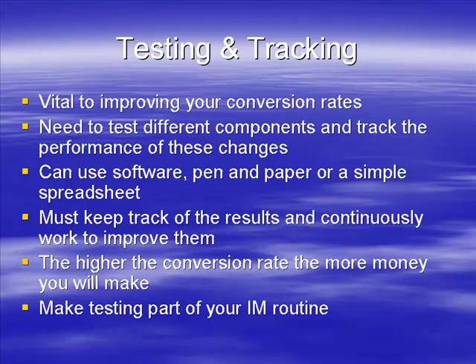Think of any big name marketers, any successful marketers online - I'm pretty much going to guarantee to you that they test and track. And if they don't, they're foolish and they're losing a lot of money.